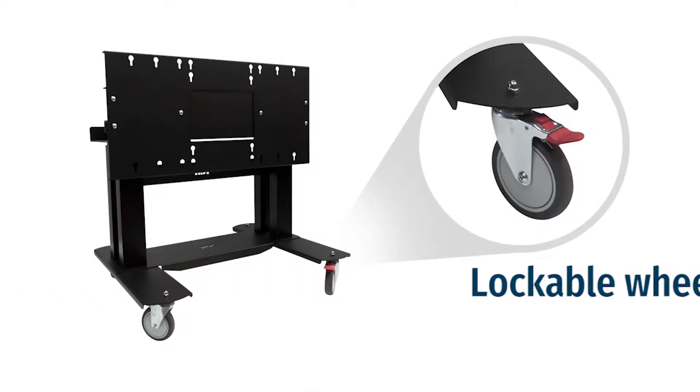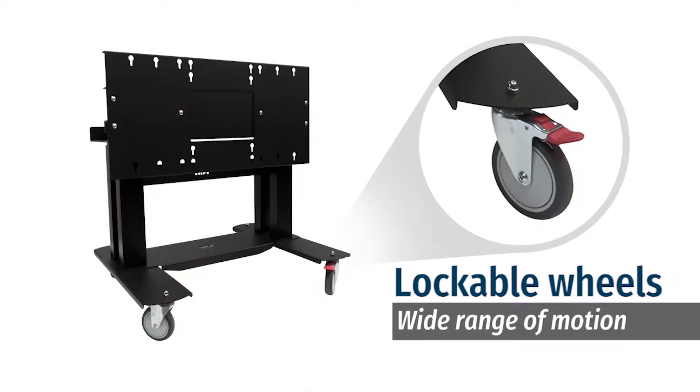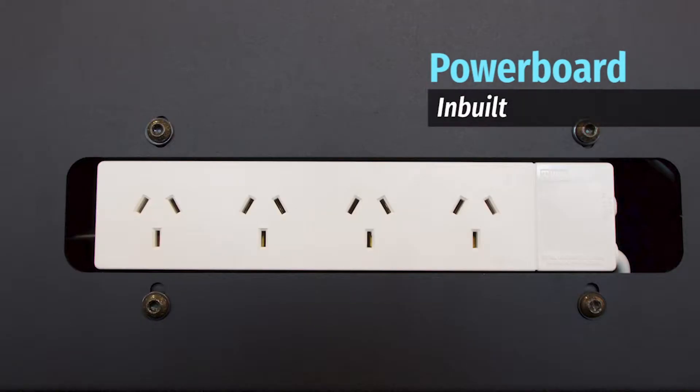Equipped with lockable wheels, the Mobi Premium Large offers the widest range of movement for your screen. On top of this, each trolley is also fitted with an inbuilt power board.